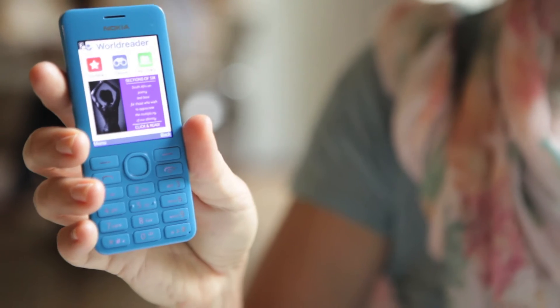WorldReader Mobile is a mobile reading application that is designed and optimized for low-end feature phones like the phone I'm holding here. Almost 2 billion people across the developing world have phones like this. They have small screens, very long battery life, and low processing power, but they're incredibly cheap, around $30.